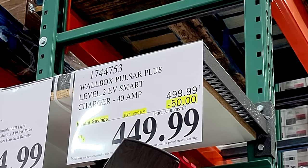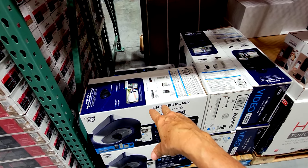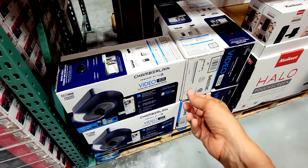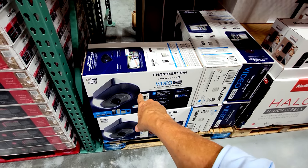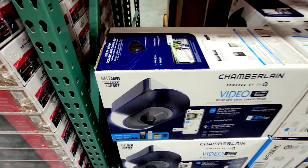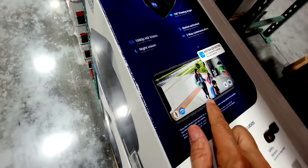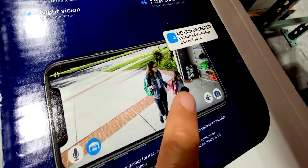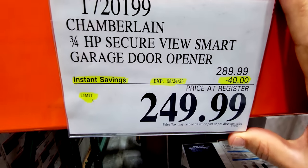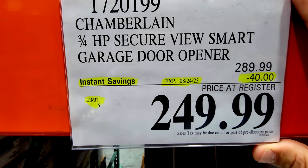And in more home remodeling here, this is the Chamberlain 3.25 horsepower Secure View Smart Garage Door Opener — a belt drive. If your garage door opener is on its way out, make sure you get a belt drive, or direct drives which are even quieter but cost more. You can control it with your smartphone, and there's motion detection in your garage — basically a built-in security camera. It's $40 off down to $249.99, and this flash sale expires August 24th.